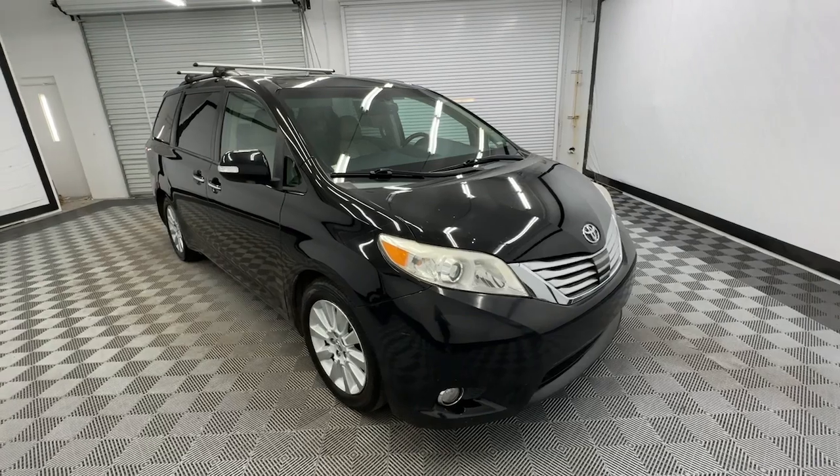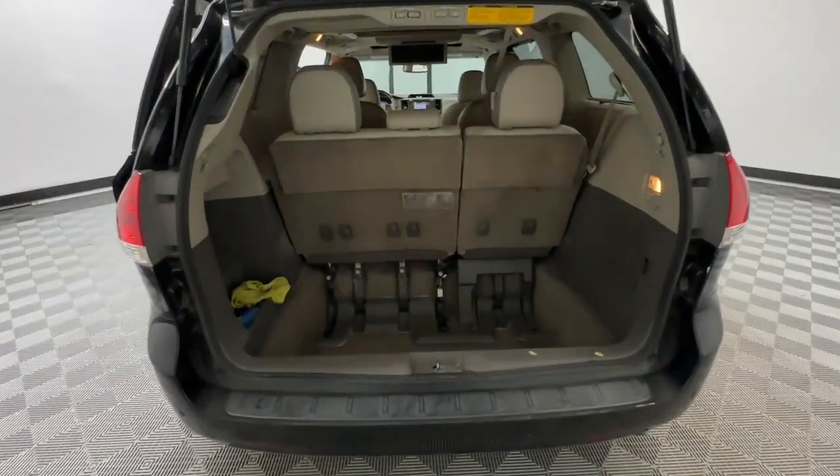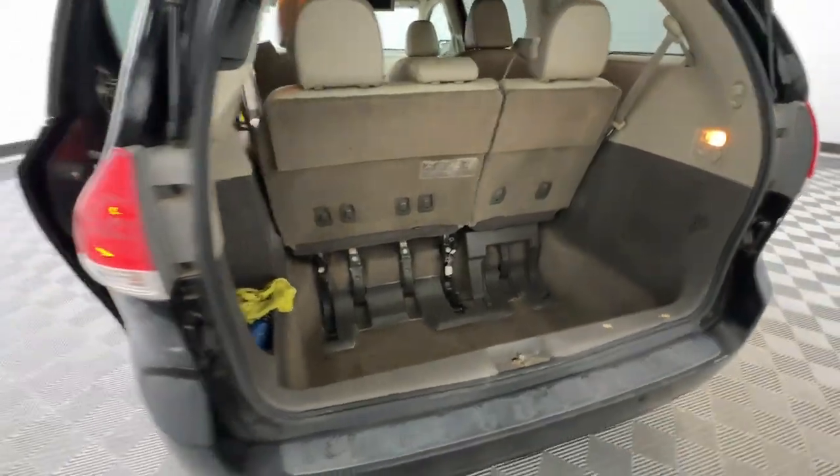Navigate the highways and byways in confidence, while the latest infotainment tech and creature comforts keep your passengers relaxed, connected and entertained.